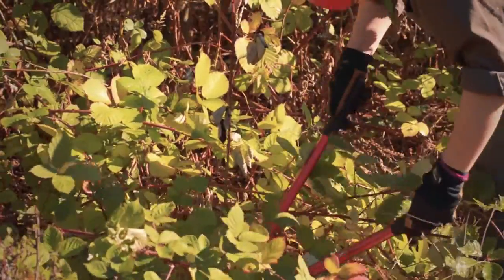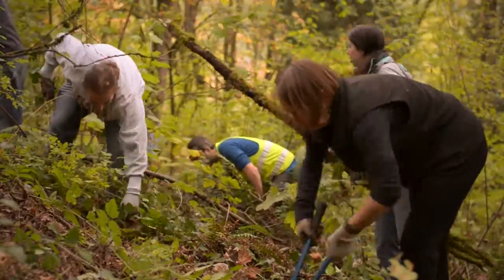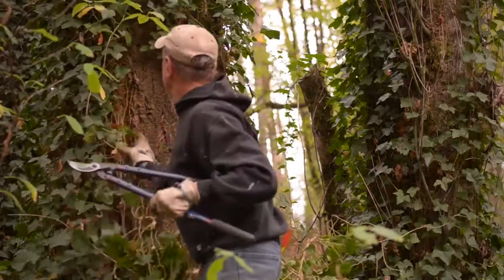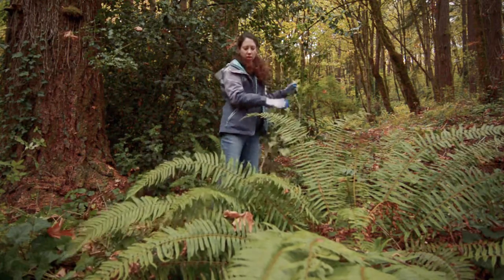In heavily populated areas, the solution to protect trees from invasive plants is elbow grease. Every year volunteers pull ivy in Forest Park and other urban parks throughout Oregon.